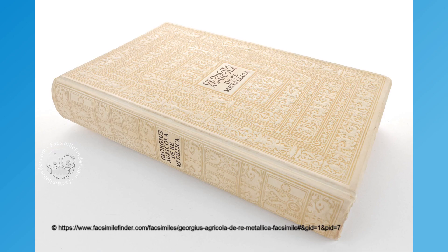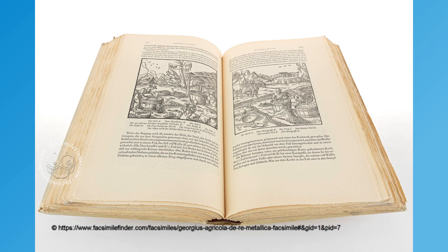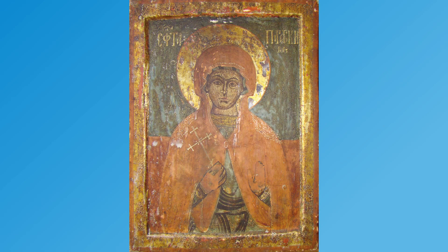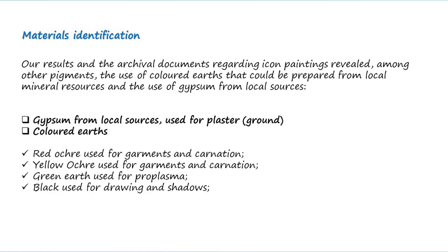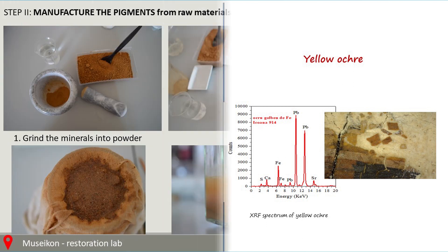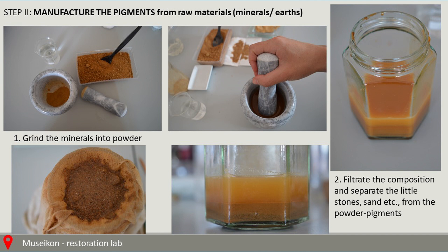Archival and bibliographical researches were also performed, focusing on old books of icon painting, Herminias, and other local prints. The results obtained so far are of interest for the field of conservation science, restoration, history, and art history, and iconography. This presentation will emphasize,